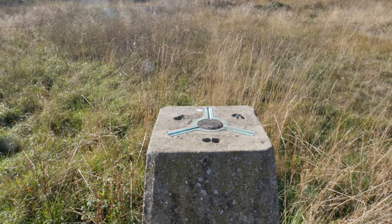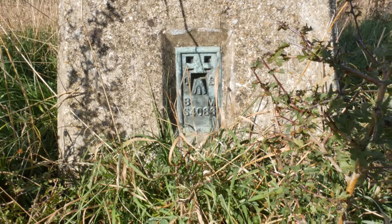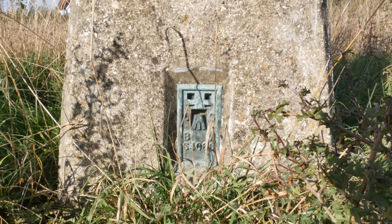I find trig points mystical things, and here it is - the trig point on Navestock Common. I wish I knew what those numbers and letters meant.